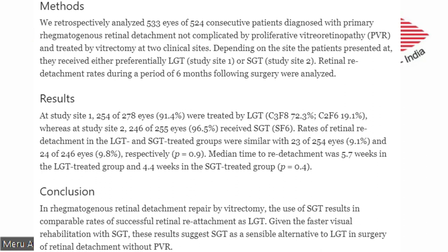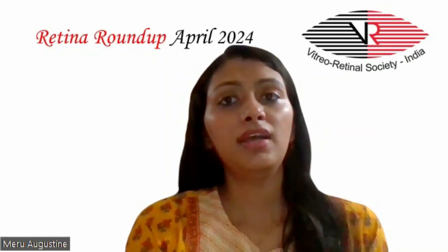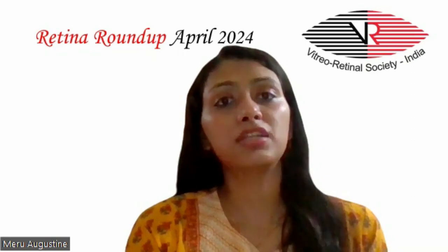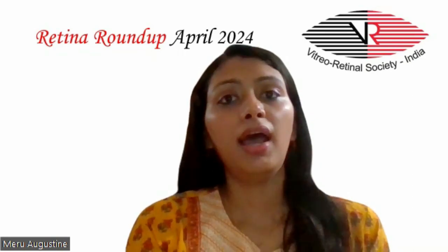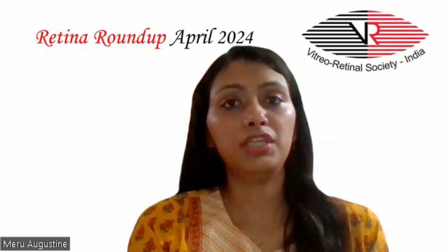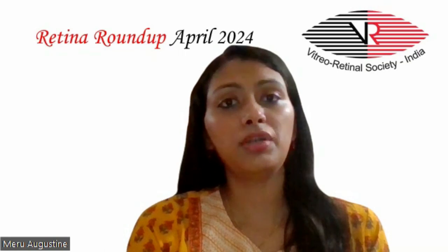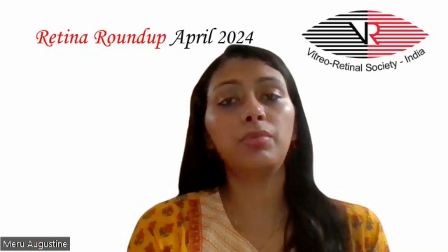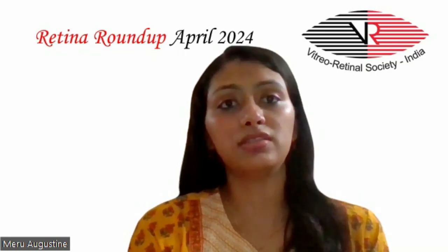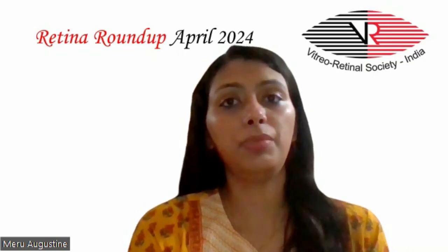So, the use of short-acting gas tamponade results in comparable rates of successful retinal reattachment as long-acting gas tamponade. Given the faster visual rehabilitation with short-acting gas tamponade, these results suggest short-acting gas tamponade as a sensible alternative to long-acting gas tamponade in surgery of retinal detachment without PVR.